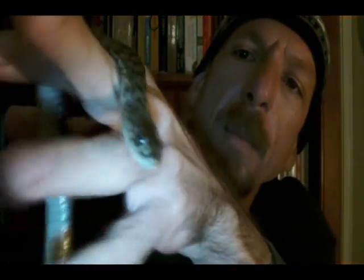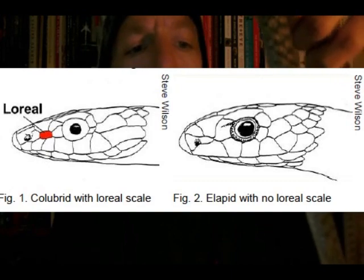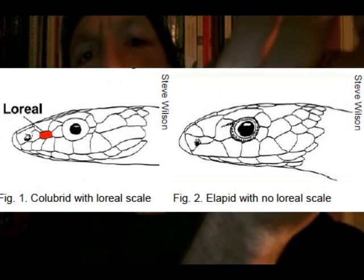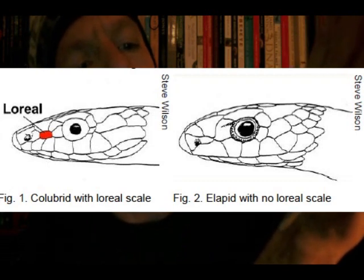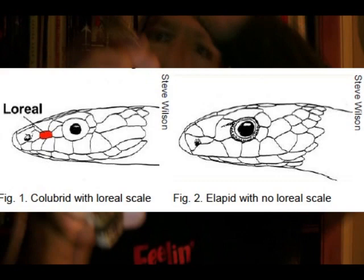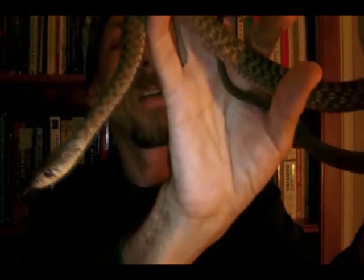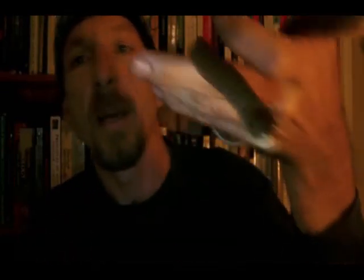You probably can't pick it up very well on camera, so I'll have to find a JPEG or something that actually shows it. They've got what's called a loreal scale between the scales that are just around their eyes and the one at the front of their face. That's one of the major ways to identify this snake and separate it from some of the more venomous ones.